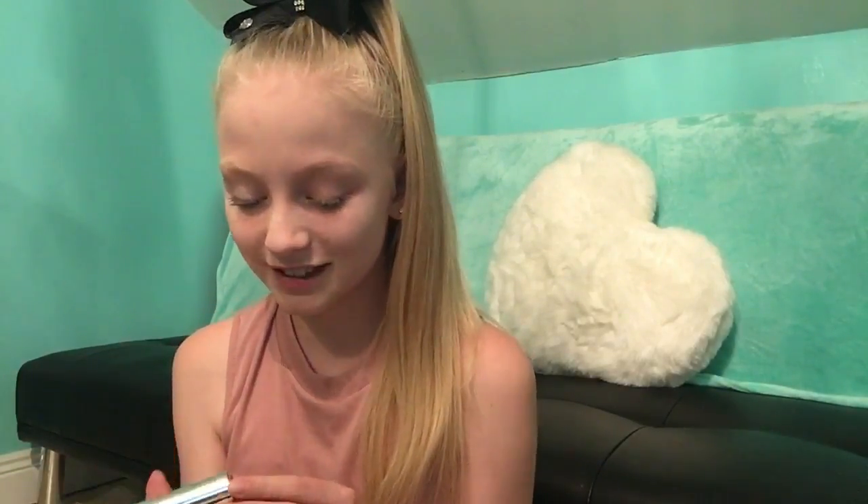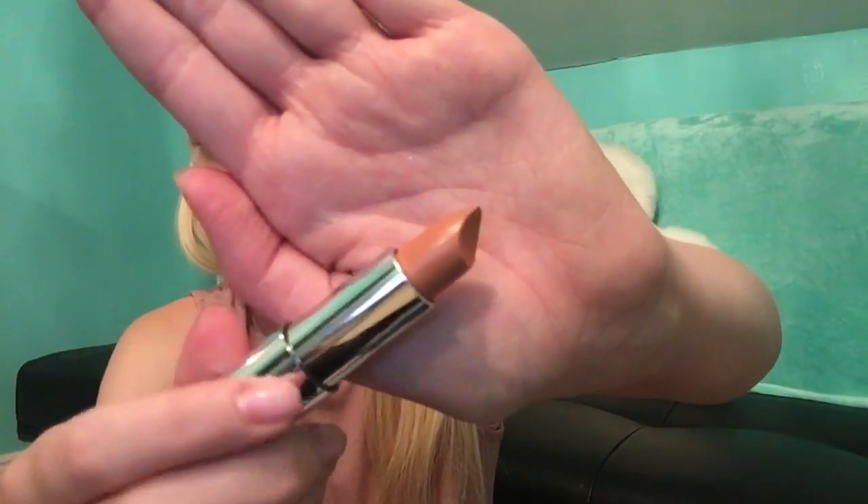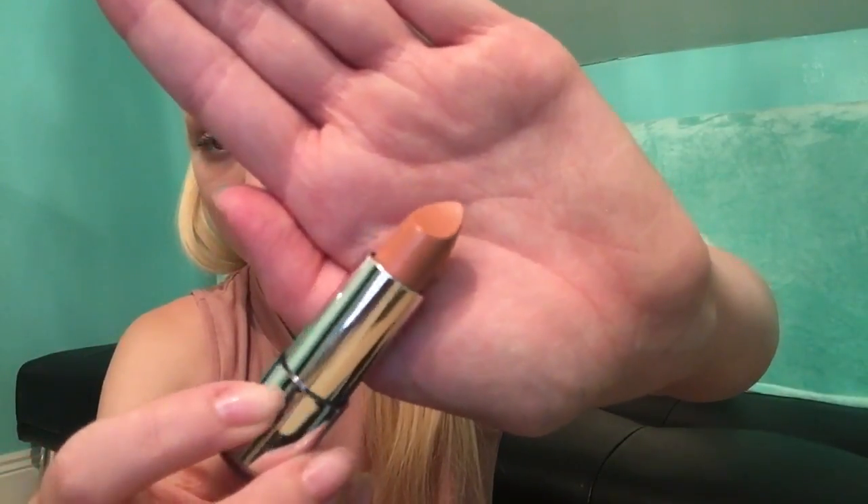Then I got this lipstick reduced from three fifty to 50 cent, in the shade Iconic Nude. There was only Iconic Nude and a bright red available, and I don't like bright red lipstick on myself. Let me put it on a little bit — it's actually a really nice color.